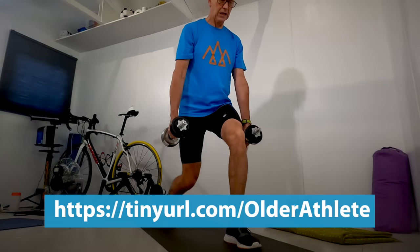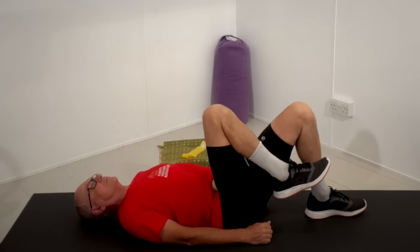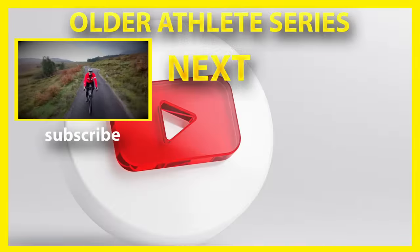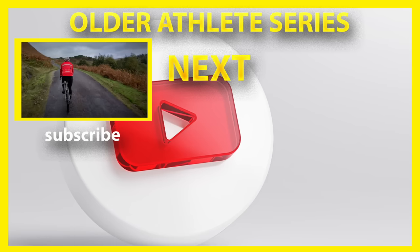When this series returns I'll describe my strength exercises and I'll seek out a trainer to improve that form. Then it's my mix of cycling and other training to improve aerobic efficiency and capacity. Please subscribe for these and the other adventure videos I'm also making. Until next time, goodbye.